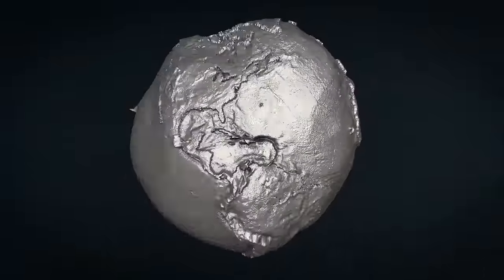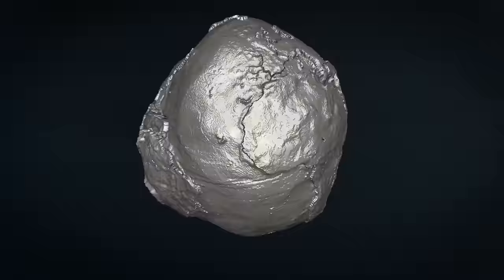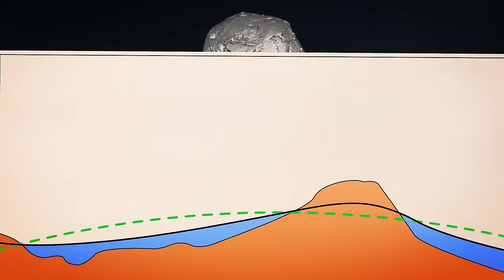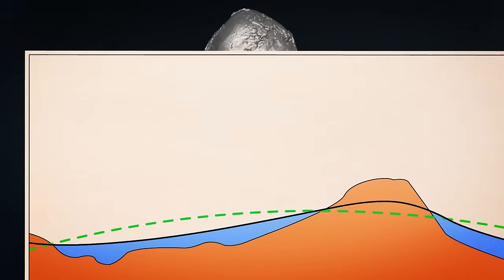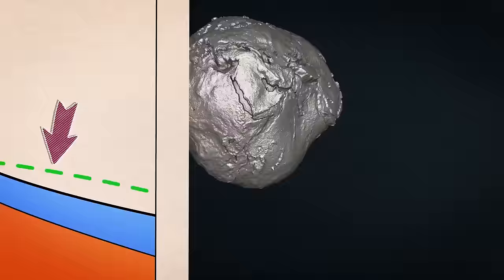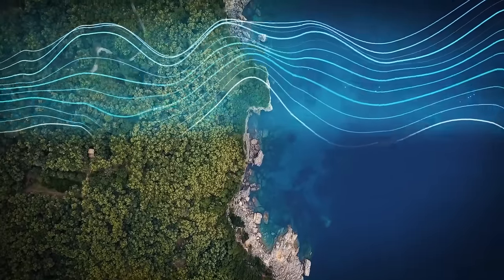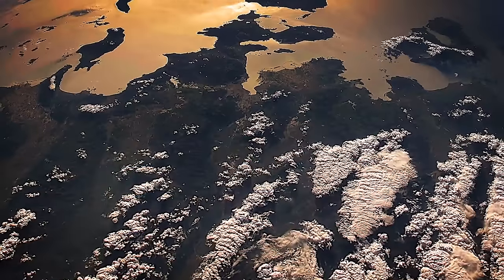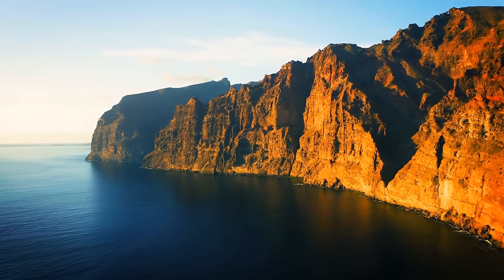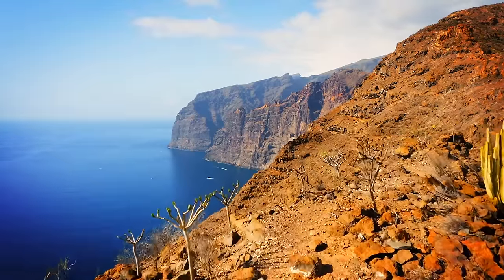Places on the globe where huge chunks of mass are missing are called geoid lows. A geoid is an imaginary surface that follows the outline of sea levels around our planet. Imagine the Earth without any land — draw a curvy line along the surface of the oceans and you get a geoid. Scientists use this imaginary line to calculate the depth of tremors or objects underground. When the wavy line goes down, that's a geoid low.